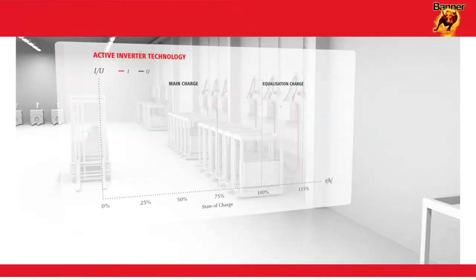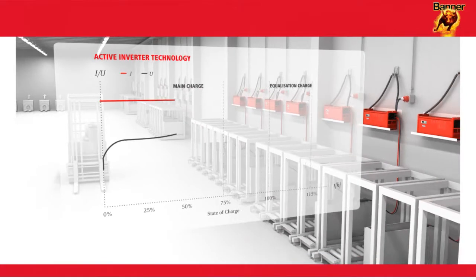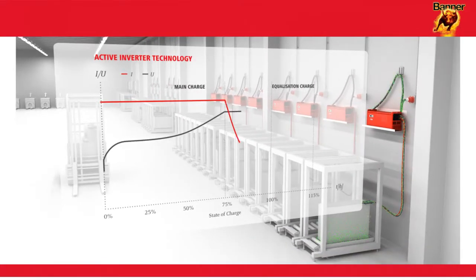Modern active inverter technology from Banner is a development of conventional high frequency technology that takes the state of the battery into account during the equalization charging phase in order to keep overcharging to a minimum.